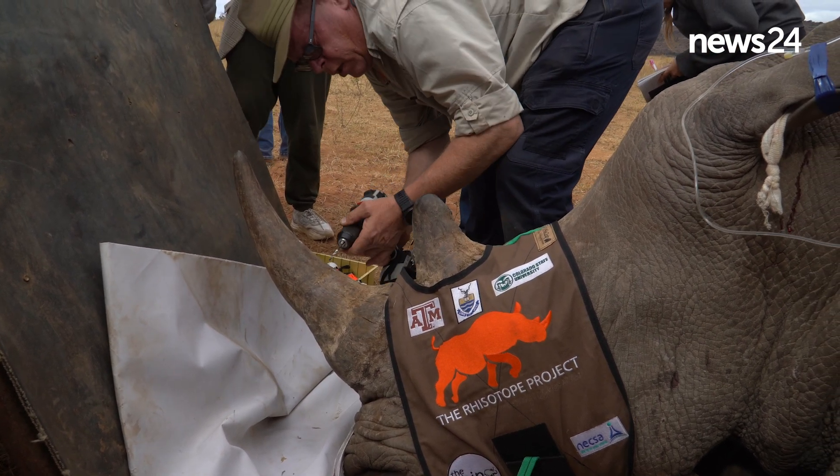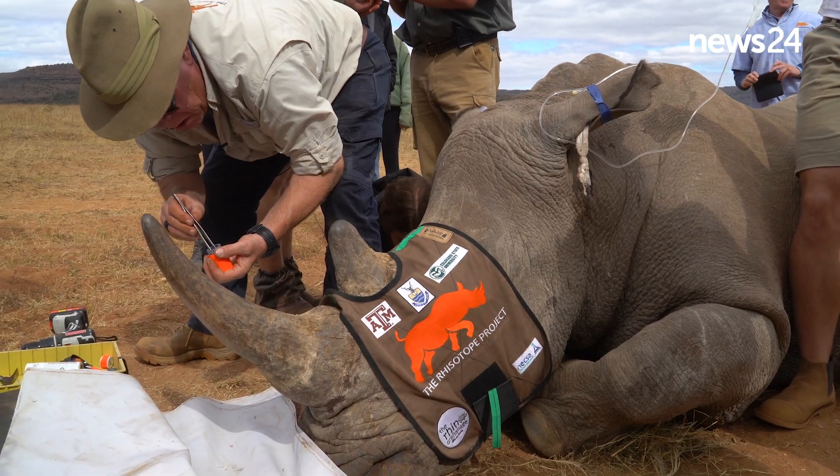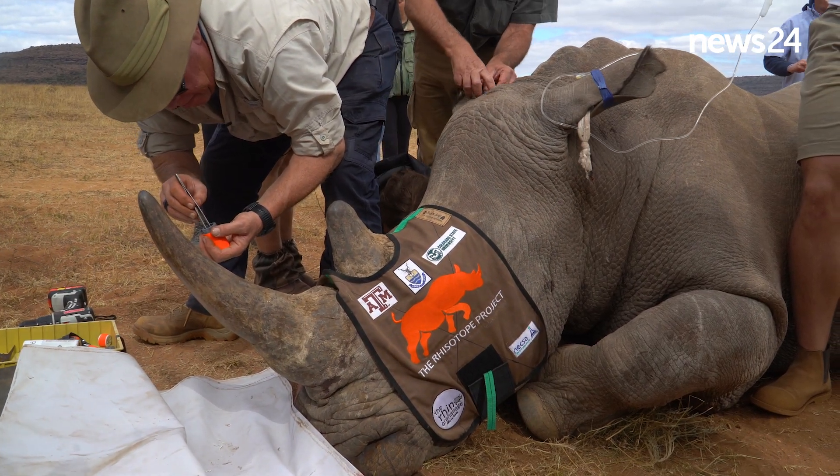It's the first time now that we are injecting a live rhino horn with this radioactive material into its horn. Up until now it's just been a lot of testing — testing to get the right dosage, the right type of radioactive material.